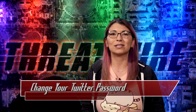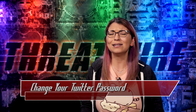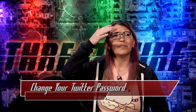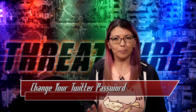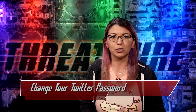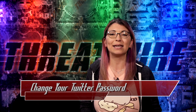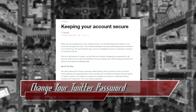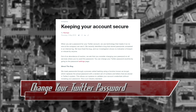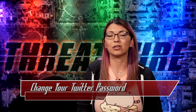On Thursday, Twitter announced that they found a bug that was storing plain text passwords in an internal log. Passwords are encrypted with bcrypt on Twitter, which is great, but for some strange reason, the passwords, when entered, were first being stored in plain text via this log, then encrypted with bcrypt algorithms. Twitter discovered the bug, removed the passwords, and are updating their protocols.